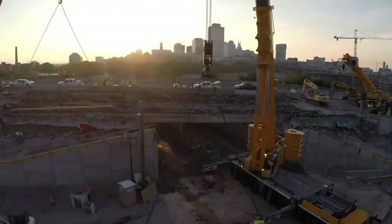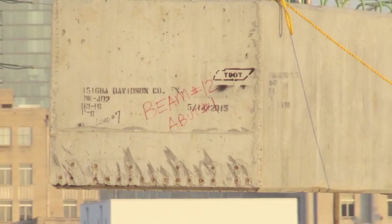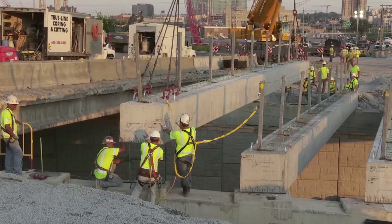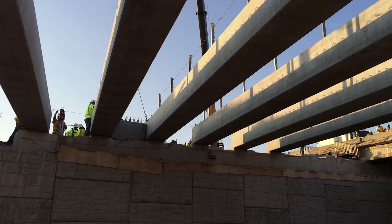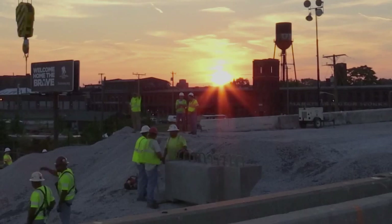By Saturday afternoon, crews delicately lowered the huge bridge beams into place one by one, using rebar to carefully place them in the exact spot. It looked like a piece of artwork, seeing the new eastbound bridge beside the old westbound structure as the sun set on the day's tremendous progress.